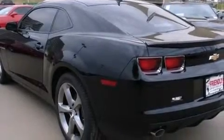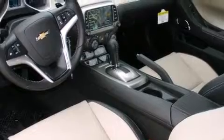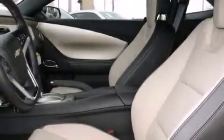Leather seats, a passenger side vanity mirror, latch ready child seat anchors, air conditioning, a folding rear seat, a head-up display, and the navigation system will help you get from point A to point B on time.